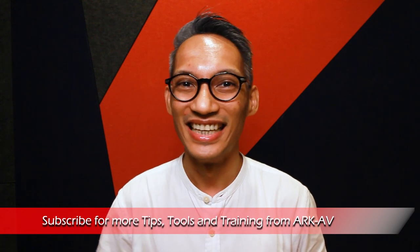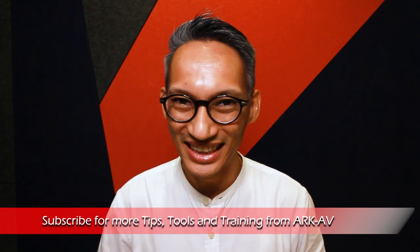Hello again, I'm Rafi Deen and welcome to ArcAV, your online resource on technical production. On this channel, we bring you tips, tools and training to help you get the best performance out of your gear and venue. If you are new here, consider subscribing. And now, let's get on with the video.